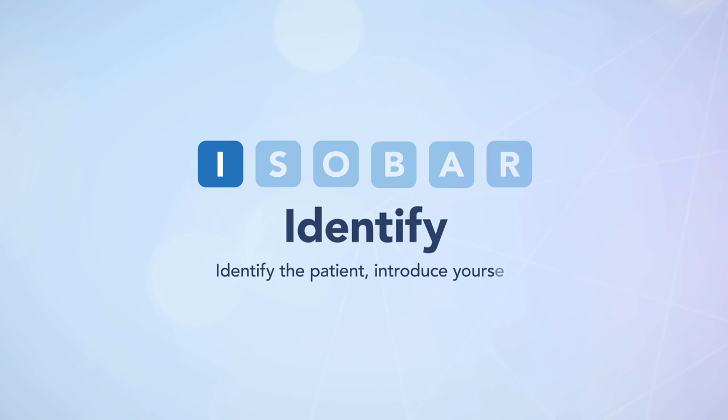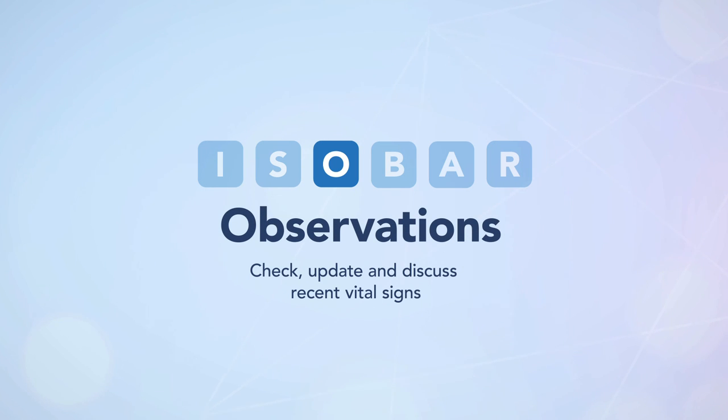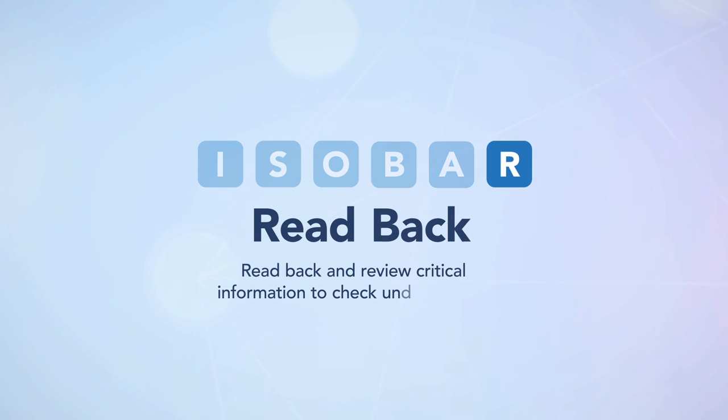I — Identify the patient, introduce yourself and where you are from. S — Situation: provide the current diagnosis, the specific clinical problems or current concerns, and any critical results. O — Observations: check, update and discuss recent vital signs. B — Background: provide and discuss all of the relevant medical and support information. A — Agree to a plan of action. R — Read back: review the critical information to check understanding.